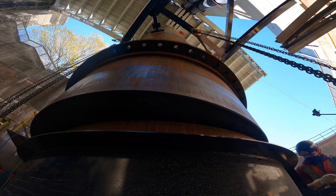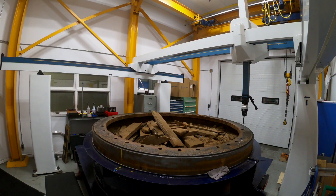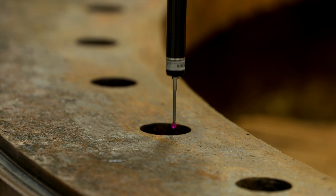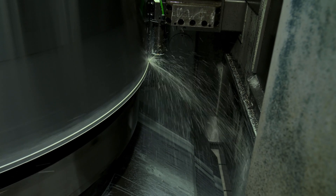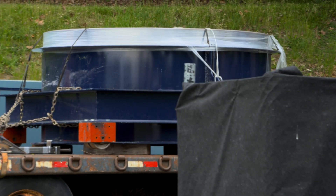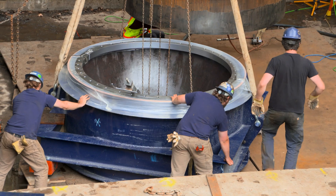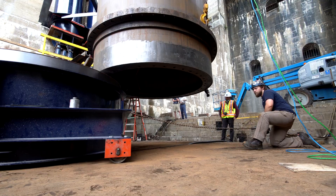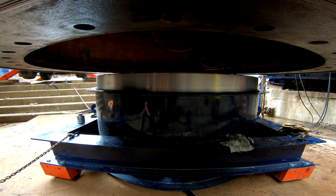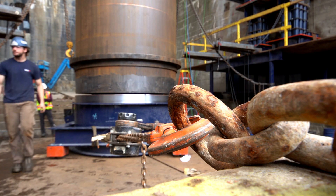The western ram section is removed and hauled off to be duplicated. A quick trip to Barrie, and the new ram section is manufactured. Then it's shipped back to site, where it's installed. Just like in the eastern bay, the western ram section is cleared of any debris, carefully rolled into place, and finally torqued down.